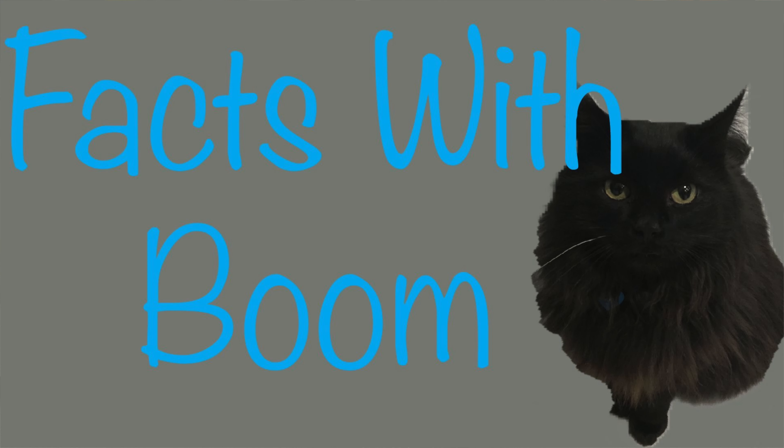Hello everybody and welcome back to another episode of Facts with Boom. I'm your host Boom the Railway Cat, and today's facts are for Surbiton. So let's begin.